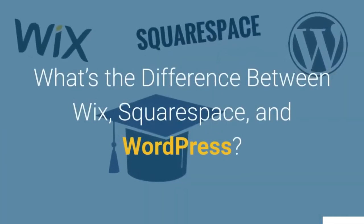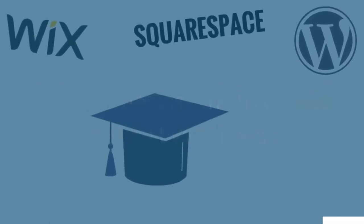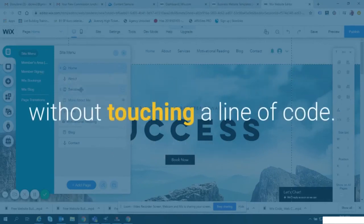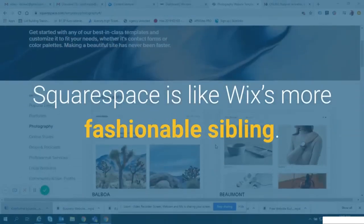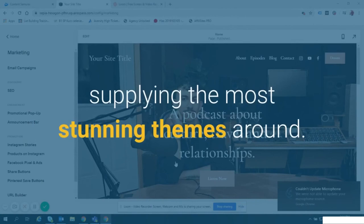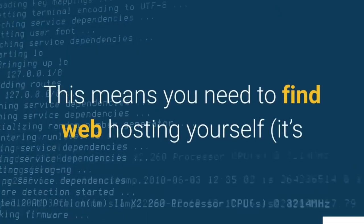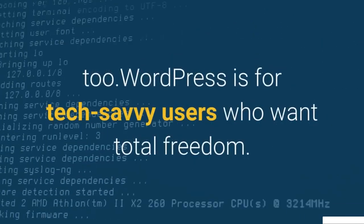What's the difference between Wix, Squarespace, and WordPress? Knowing the difference between each builder will help you decide which one will best suit your needs. Wix is an all-round website builder — it uses drag-and-drop design to help you personalize your site with ease, without touching a line of code; it's best for tech beginners who want some creative control. Squarespace is like Wix's more fashionable sibling — it's the best platform for design, supplying the most stunning themes around, but requires a bit more creative and technical effort. Finally, WordPress is self-hosted software: you need to find web hosting yourself and code everything too. WordPress is for tech-savvy users who want total freedom.